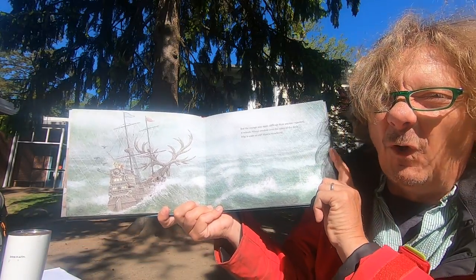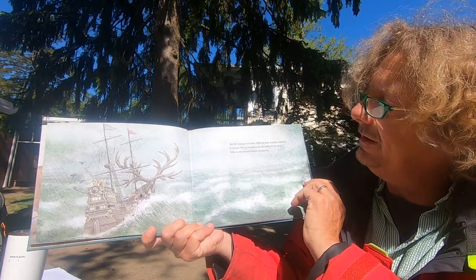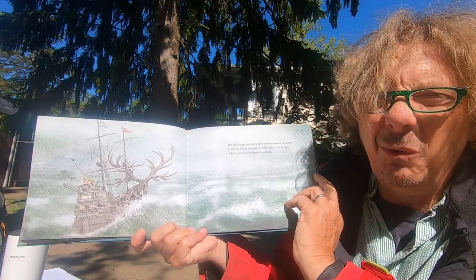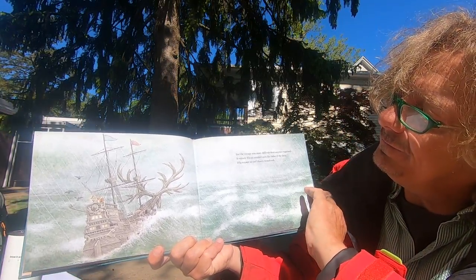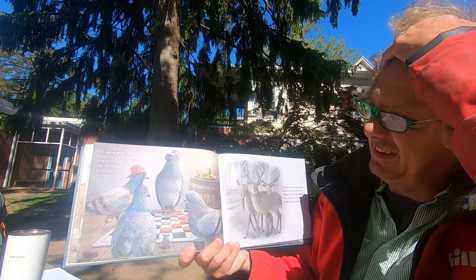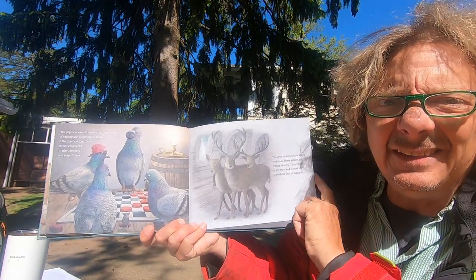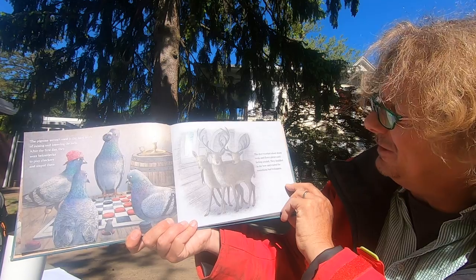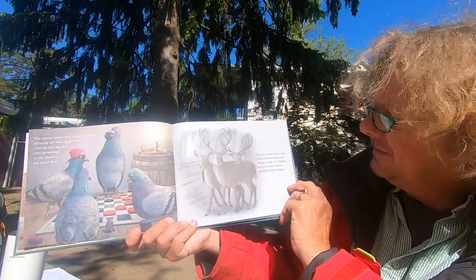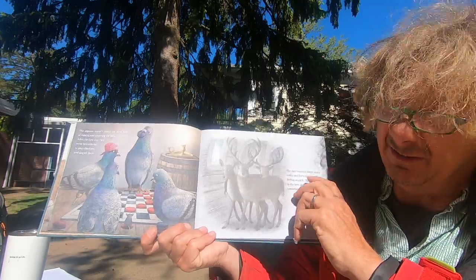But the voyage was more difficult than anyone expected. It rained, and it rained some more, and waves crashed over the sides of the deck. Why is water so wet, Marco wondered. The pigeons weren't used to the hard work of raising and lowering the sails, and after the first day they went below decks to play checkers and stayed there. The deer worried about the sharp rocks and the fierce pirates, and they were feeling kind of seasick. They huddled in the bow — that's the front of the boat — and waited for something bad to happen.